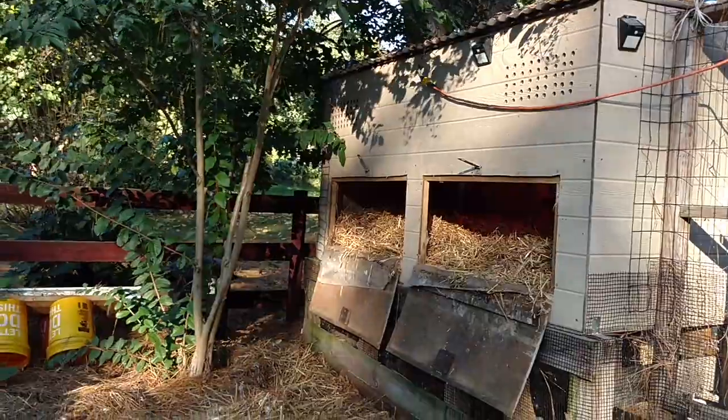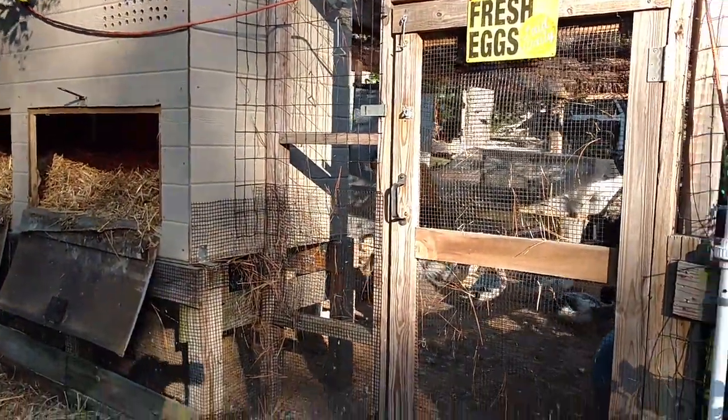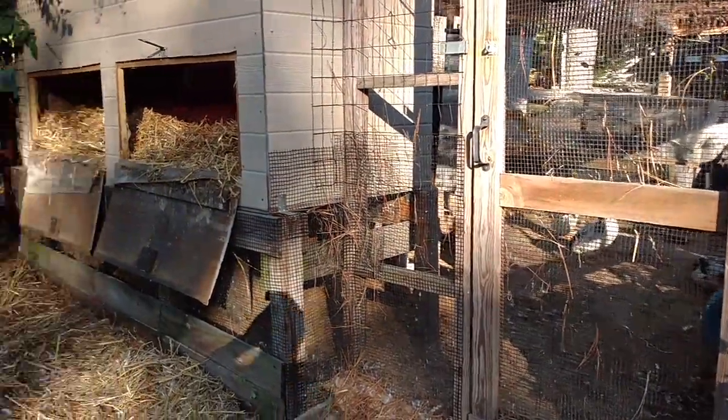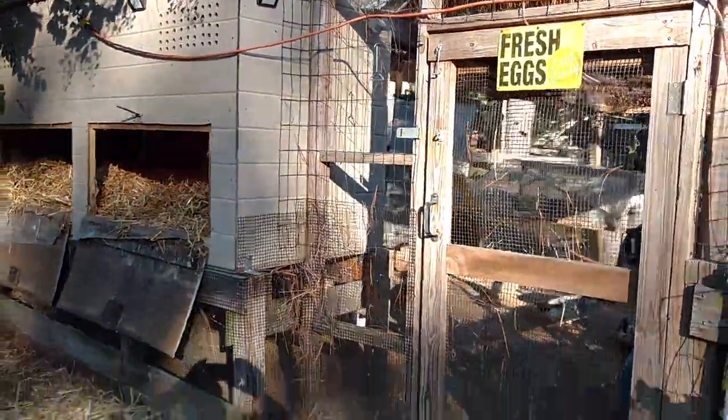That's pretty much it. There haven't been that many changes overall — I've added a few things in terms of storage, lighting, and solutions for cleaning the sand and watering the ducks. If you have any questions, please ask. Thanks for watching.